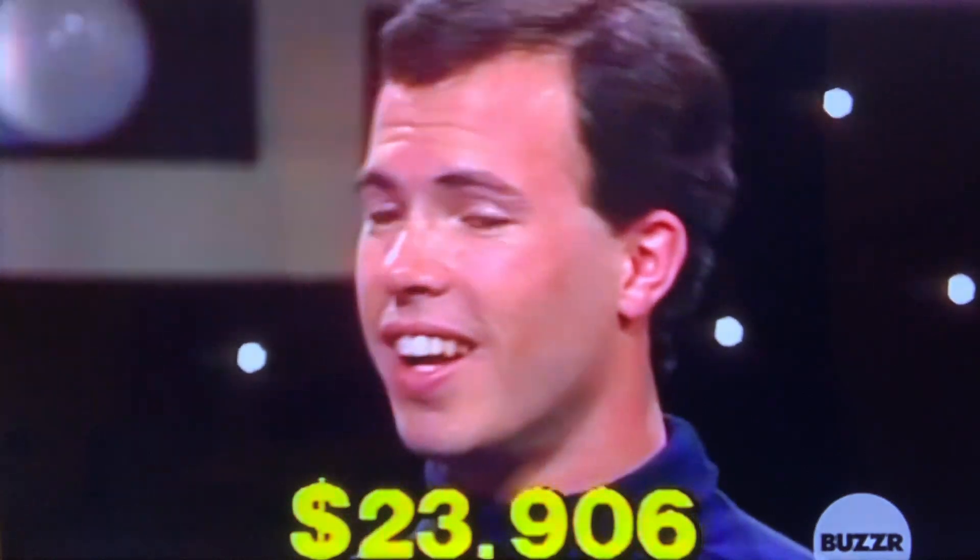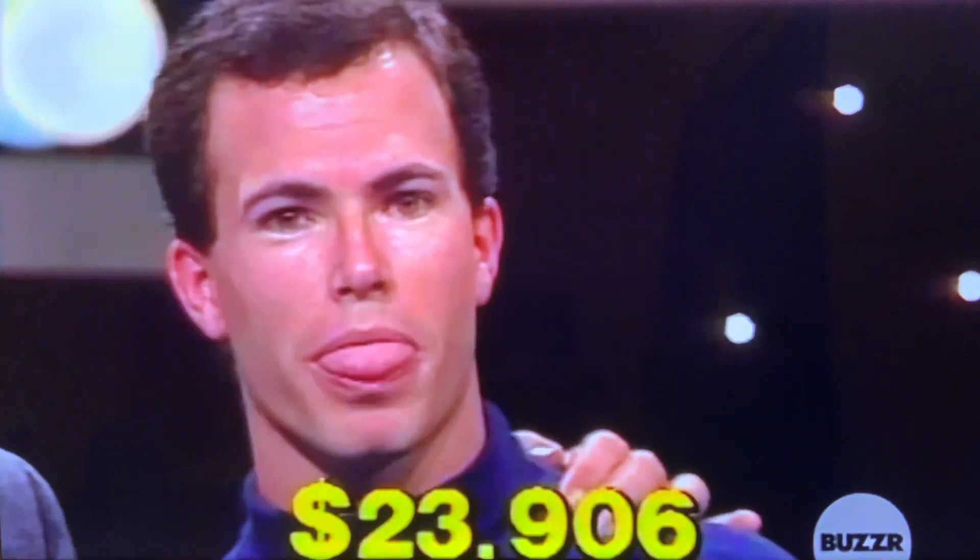A lot of people say have a nice day. Well, you had a nice day — $23,906 worth of prizes. We'll take a break.